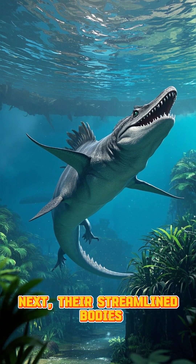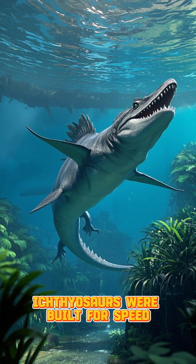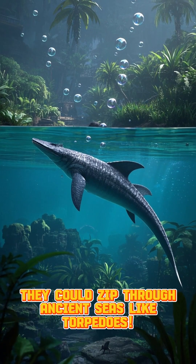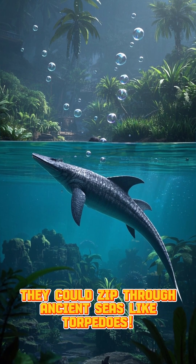Next, their streamlined bodies. Ichthyosaurs were built for speed, with a shape similar to modern dolphins. They could zip through ancient seas like torpedoes.